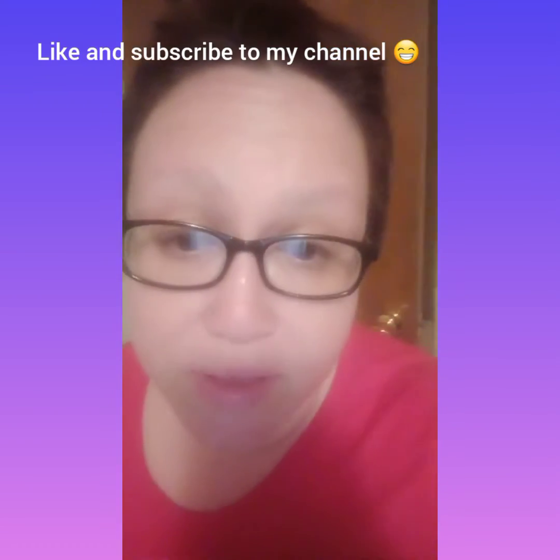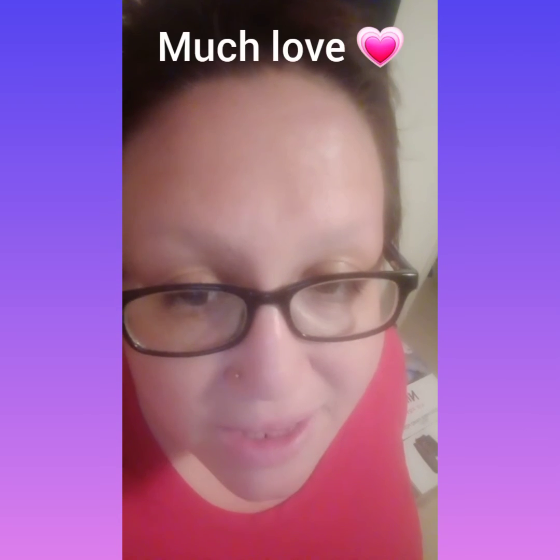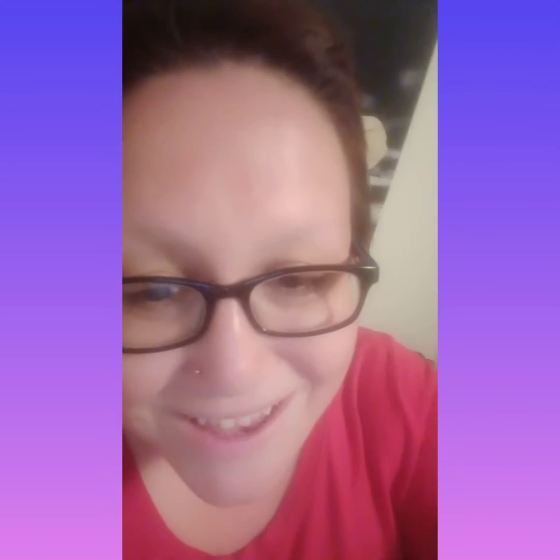Jeff Dunham is going to be performing there and I can't wait — I've wanted to see him all my life it feels like. Then from there, like I said, June or July we're doing the beach, and that's pretty much it for this year unless we plan something else. I hope you all enjoyed my videos and had a wonderful time with me as we went on our adventures in the mountains of Tennessee — Gatlinburg, Tennessee. I will see you all soon. Goodnight!